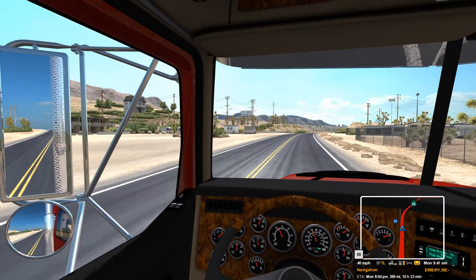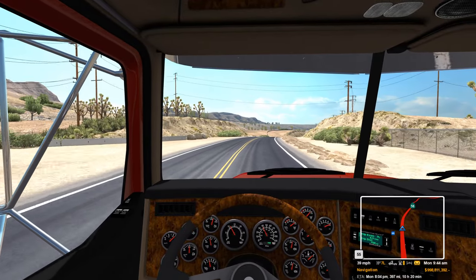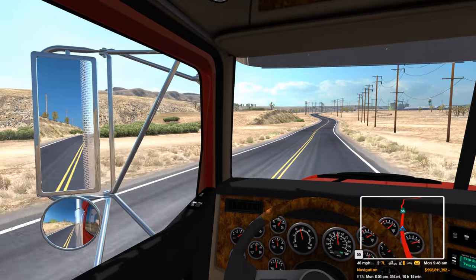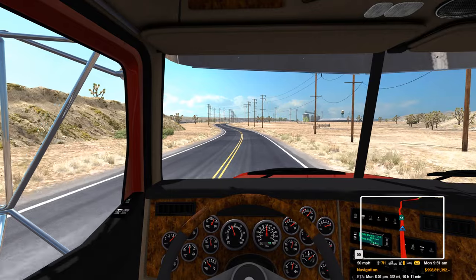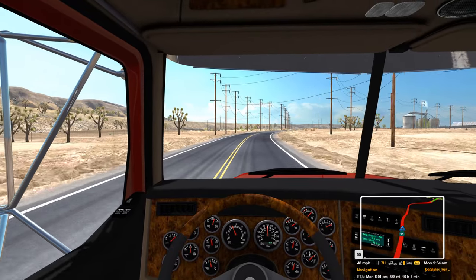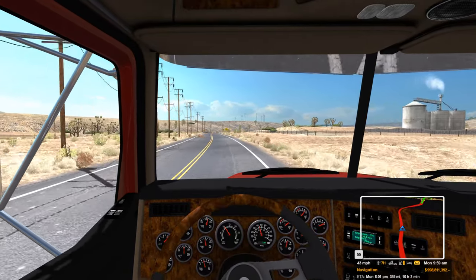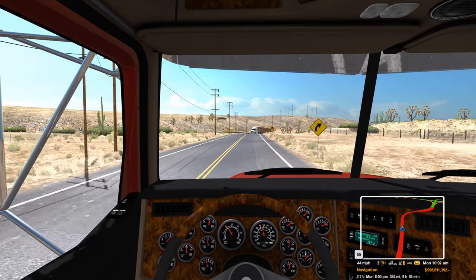Getting pretty excited — the Battlefield 1 Beta is pretty much here. This video is going to go up on Tuesday but I'm recording on Monday, so by the time this goes live, the BF1 Beta could be live itself. I'm pretty excited for that. I'll have all sorts of content up on the channel for Battlefield 1 — some pub rounds, initial impressions, and all that good stuff.